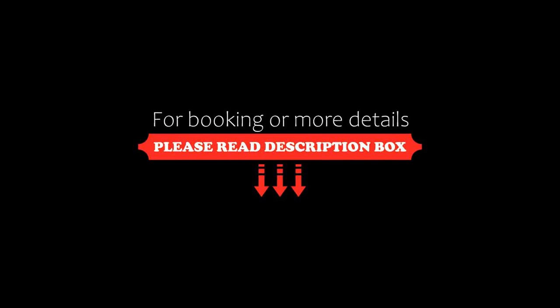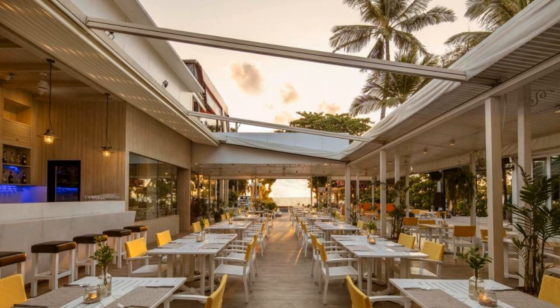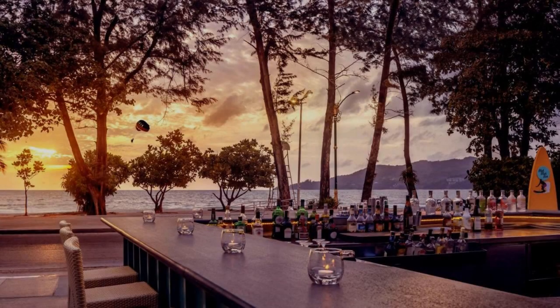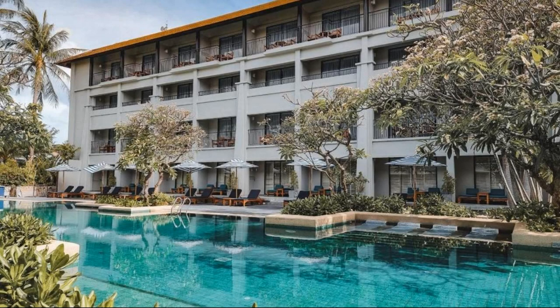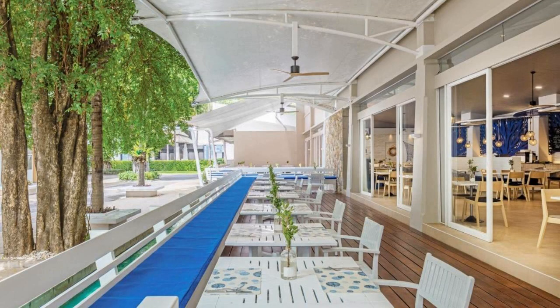The check-in time of this resort is 3 p.m. and the check-out time is 12 p.m. Guests are not allowed in this resort without prior arrangement. The resort accepts major credit cards and reserves the right to temporarily hold an amount upon arrival. Guests are required to show a photo ID and credit card at check-in.